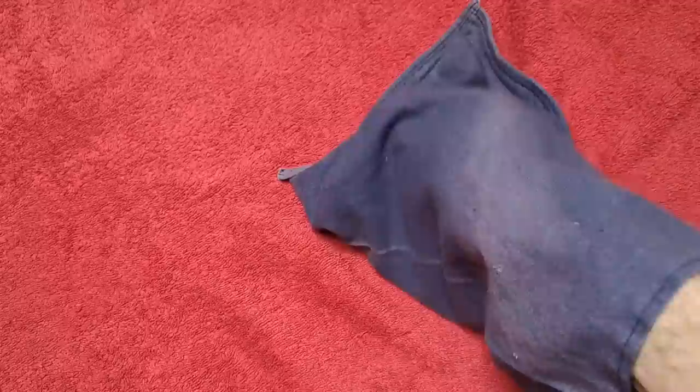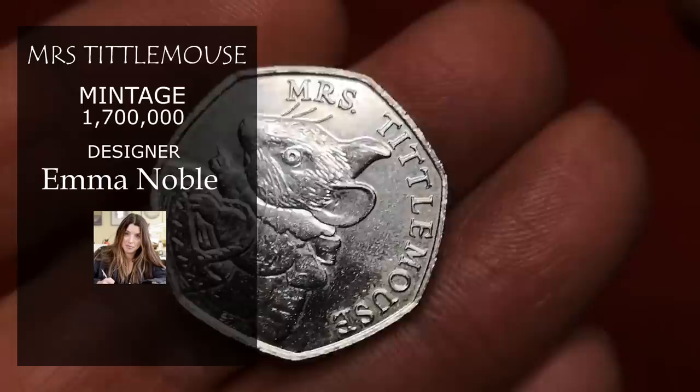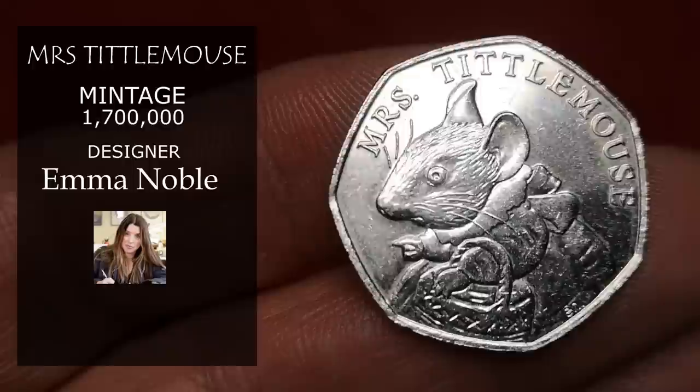Another Potter — it's Mrs. Tittlemouse. Another Emma Noble Beatrix Potter coin, this time from 2018. Even though this has a lower mintage than Puddle Duck at 1.7 million, I'm going to price this up at about £3.